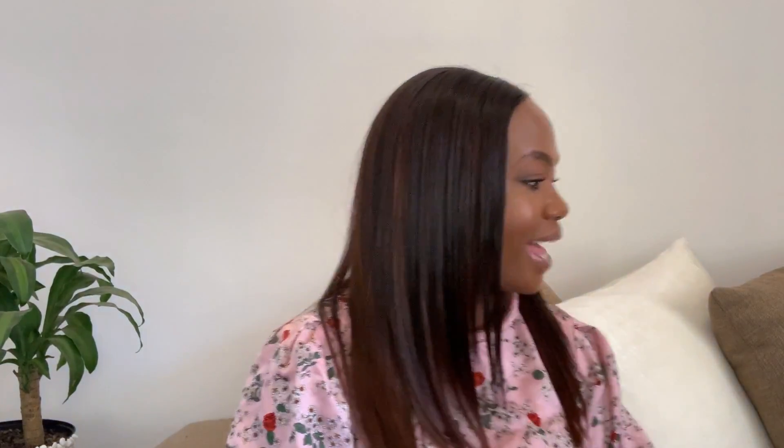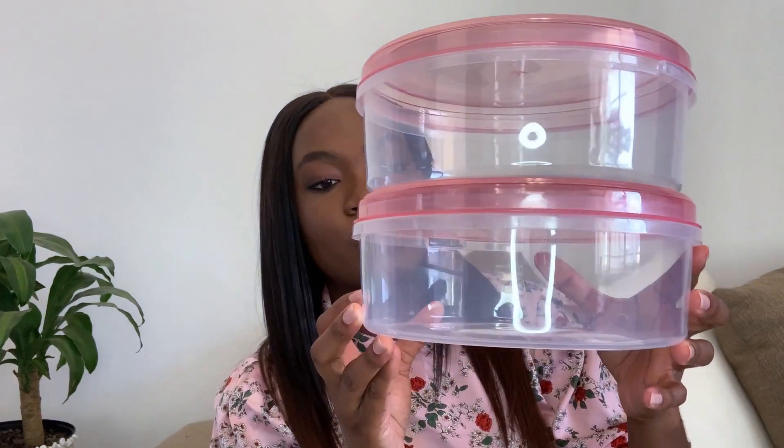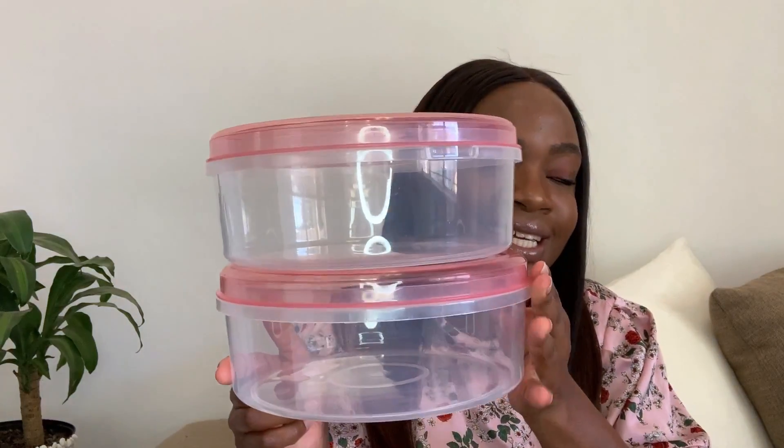The next item I got is these two containers. They're labeled as biscuit containers, but for us in this home we eat a lot of porridge, so we're going to store maize meal porridge in here.